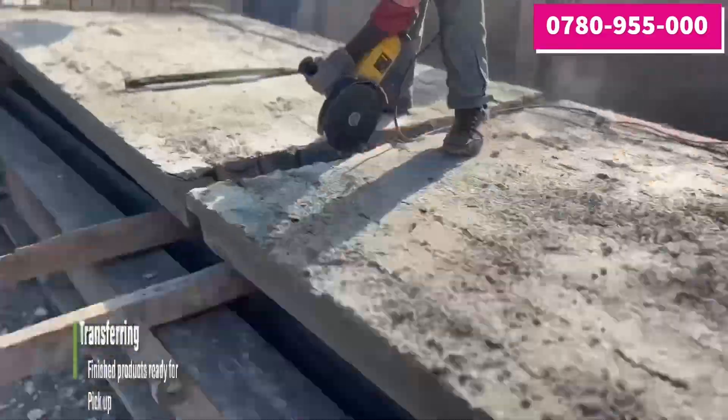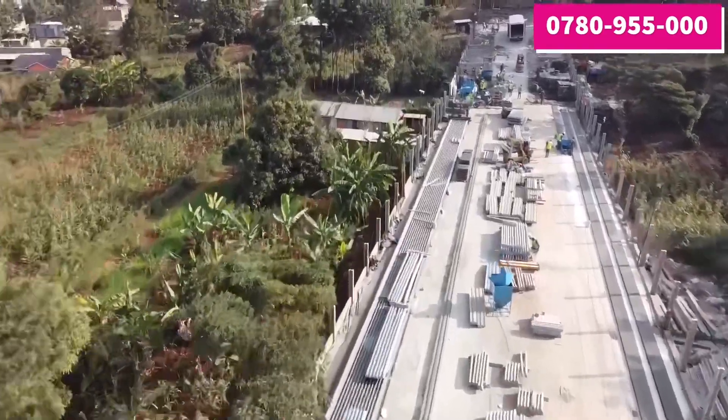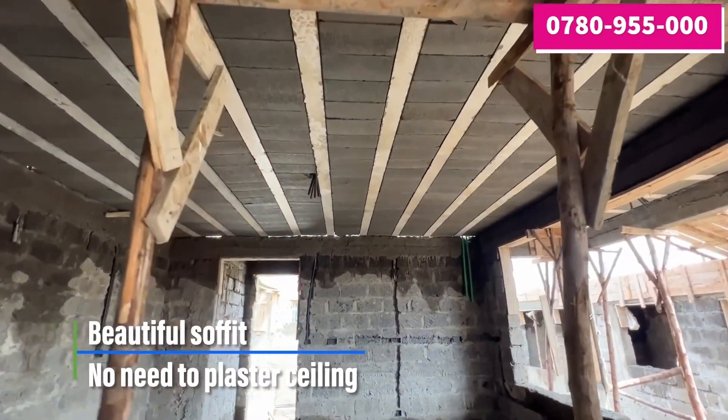The beams and blocks are prepared off-site and then transported to the building site, allowing for quick and easy installation. The fitting leaves a beautiful soffit, so there's no need to plaster the ceiling.